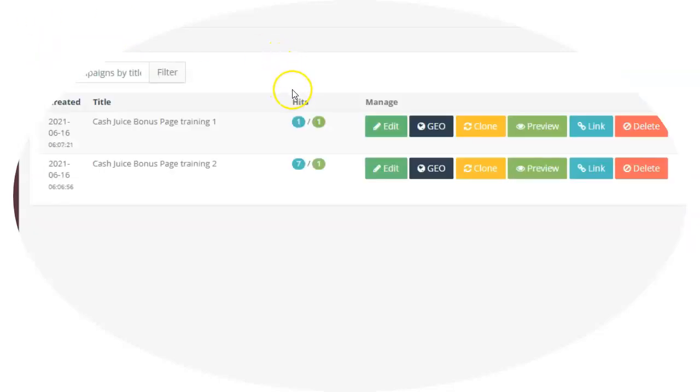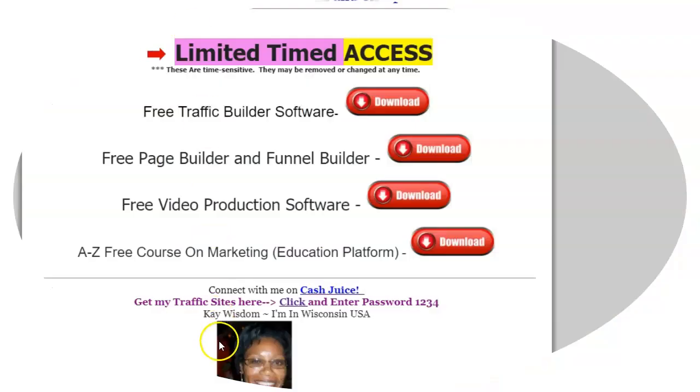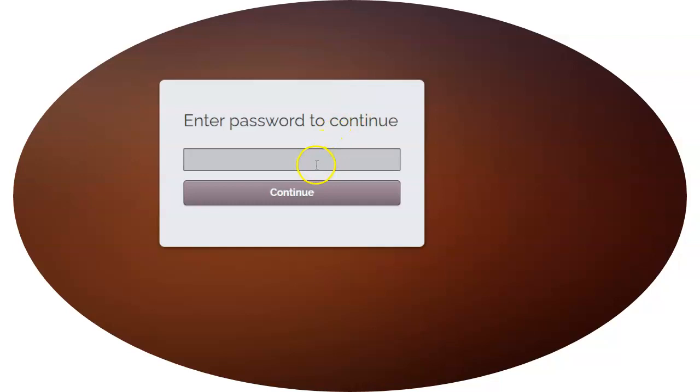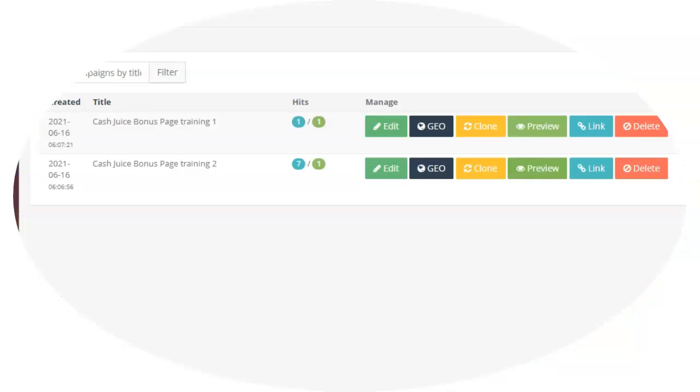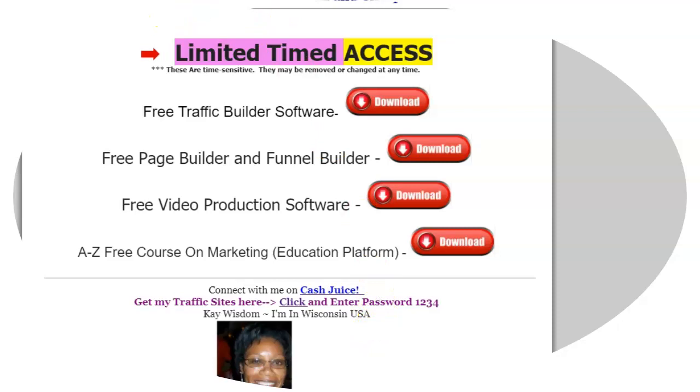Let me show you the dashboard so you can see — it's very simple. I've created two tracking links, and in one of them I added the passcode. I can preview the page and you can see it's asking me for a password. If you click on this page here, you're going to see where it says 'get my traffic sites and get it free.' The passcode is literally 1234. I just entered it, clicked OK, and you can see now the page loads beautifully. This is just a page I created with some of the traffic sites I use. If you're interested, enter that passcode and you'll definitely get access right away — no opt-in or anything.